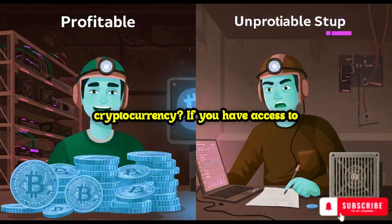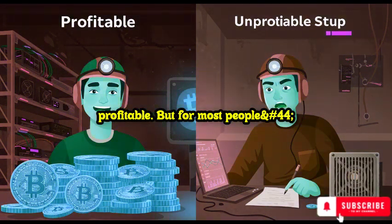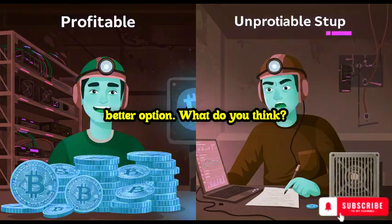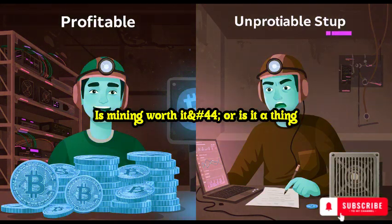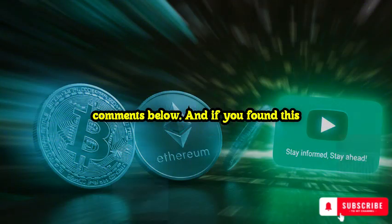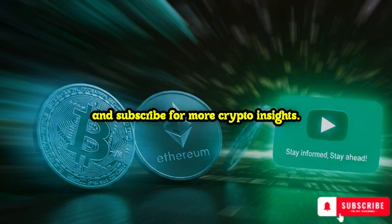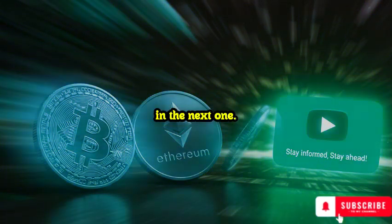Should you start mining cryptocurrency? If you have access to cheap electricity and the right equipment, mining can still be profitable. But for most people, investing in crypto or staking might be a better option. What do you think — is mining worth it, or is it a thing of the past? Drop your thoughts in the comments below. And if you found this video helpful, smash the like button and subscribe for more crypto insights. Thanks for watching, and I'll see you in the next one.